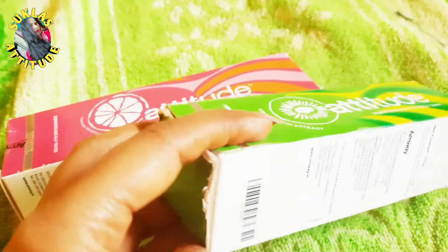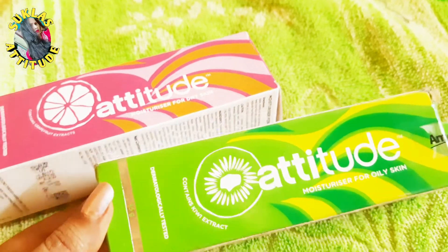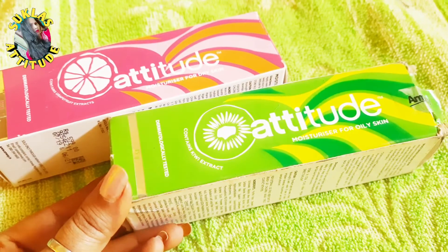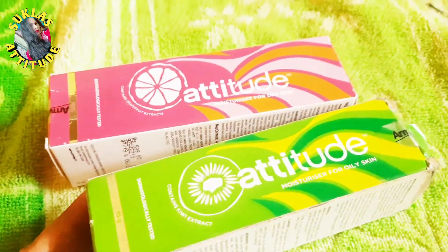So you can see there are two colors. This green color is for oily skin, and this pink color moisturizer is for dry skin. I will talk about all the details for both.